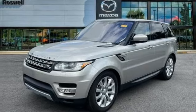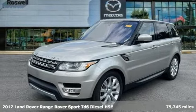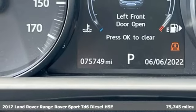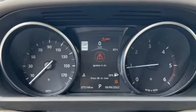Here's a 2017 Land Rover Range Rover Sport. Land Rover, the pinnacle of capability. And it comes with all the amenities you need.